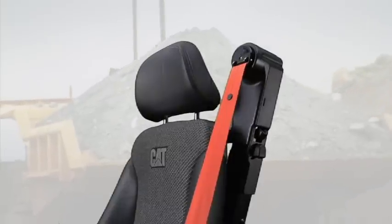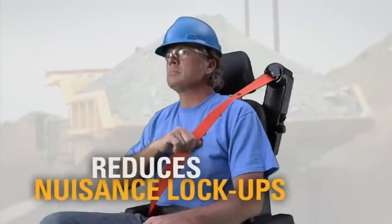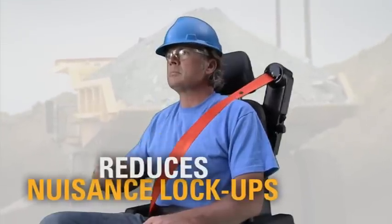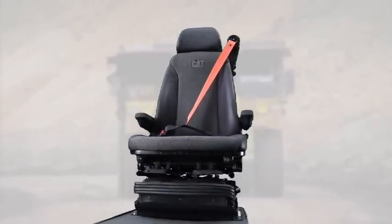Finally, the new three-point seat belt has a new retractor system, which reduces nuisance lockups or cinching during machine operation. It's also adjustable to accommodate different operator height and comfort.